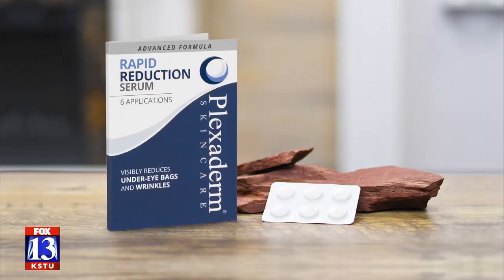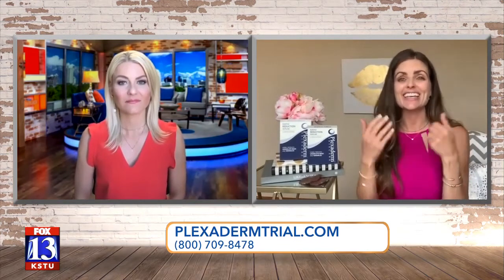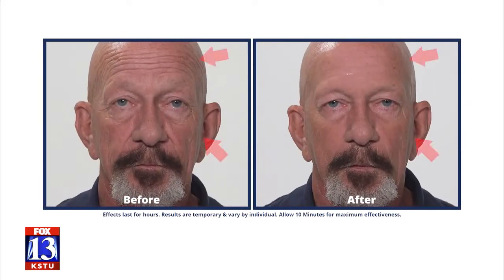It comes in this little trial pack. One little pod is good for the under eyes, but you can do it for the forehead — pretty much anywhere on the face that you need just that little extra refresh. What you do is apply to a clean, dry face, wait just 10 minutes for it to set and get the full effect. It's going to lift and tighten and people are shocked when they see themselves for the first time. We're watching some of these before and afters and it's pretty crazy to see the difference in men using it too.